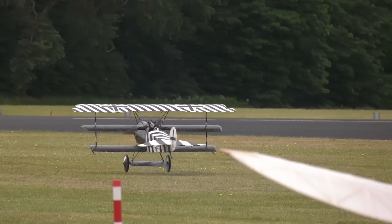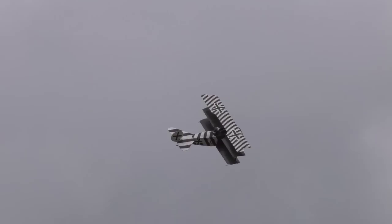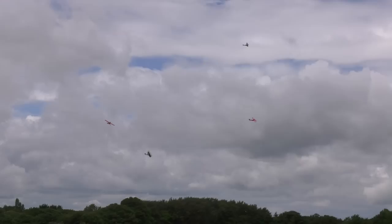This is a Fokker DR1 triplane, and the type was made infamous during the First World War by Manfred von Richthofen, better known as the Red Baron. This third-scale model was joined by many others during this display.